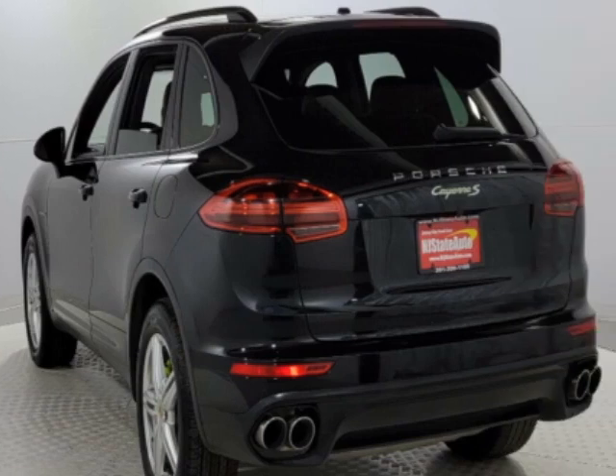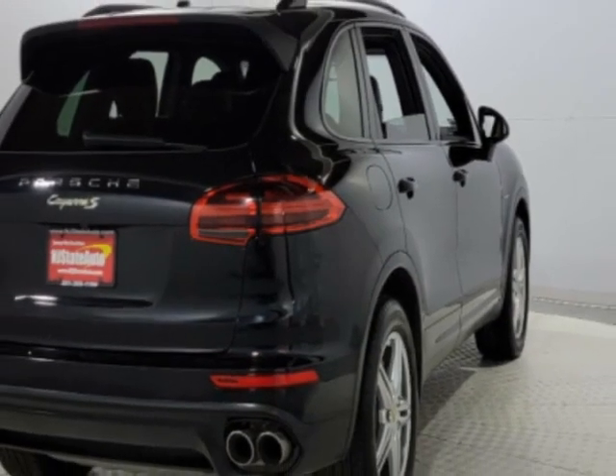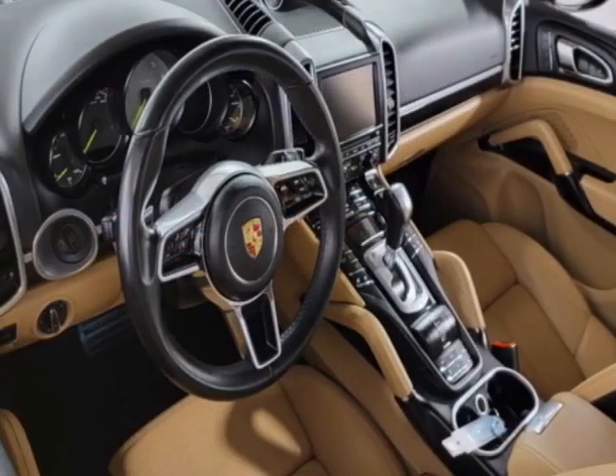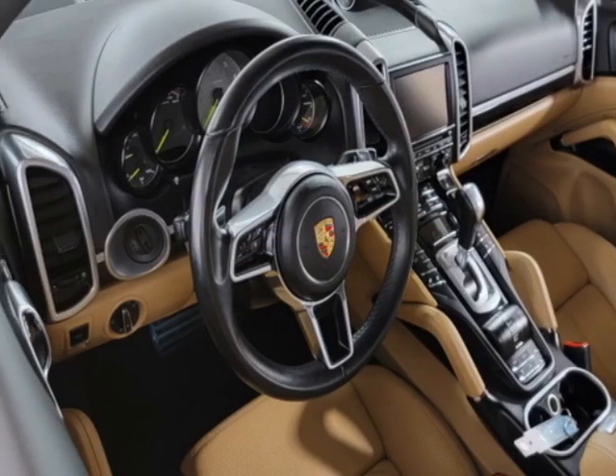This Cayenne boasts a 3.0-liter engine and has an 8-speed automatic transmission. Another great feature is that this vehicle is a hybrid.